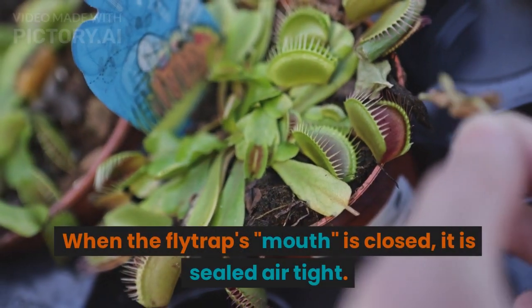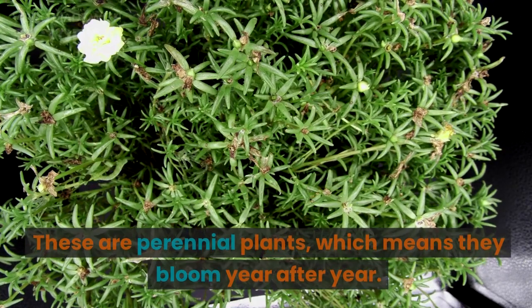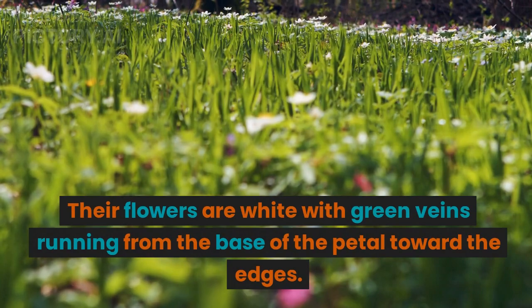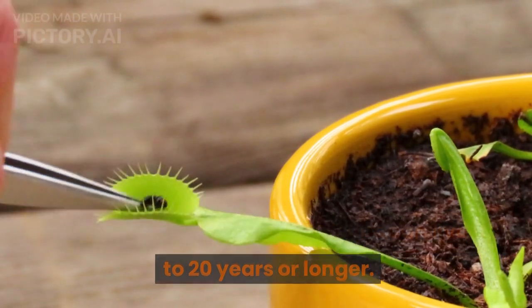Other interesting facts: when the flytrap's mouth is closed, it is sealed airtight, which helps keep out bacteria. These are perennial plants, which means they bloom year after year. Their flowers are white with green veins running from the base of the petal toward the edges. It is estimated that Venus flytraps can live up to 20 years or longer.